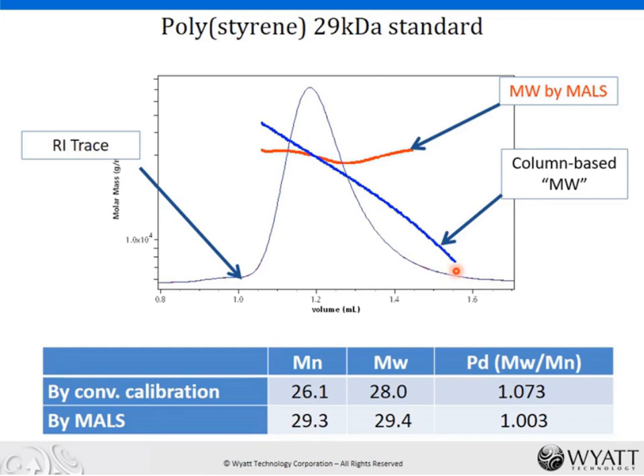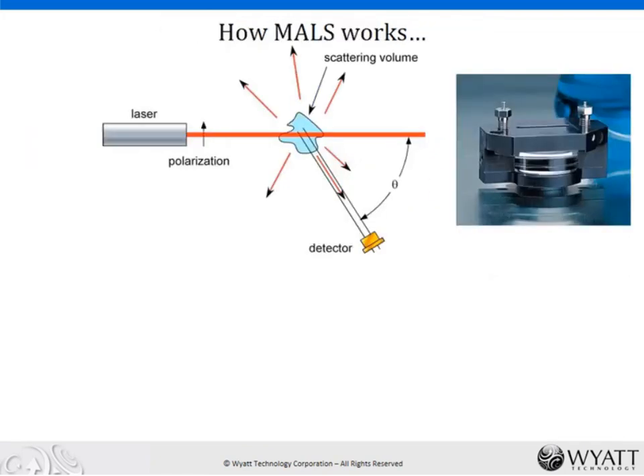We can truly measure a narrow polydispersity by SEC MALS, whereas by conventional calibration we have a sort of built-in polydispersity — the sample is predestined to appear broader than it truly is if we run by column calibration. This is one of the classic limitations of column calibration. Many of us here today already have some working knowledge of multi-angle light scattering, so I am going to move relatively quickly here.